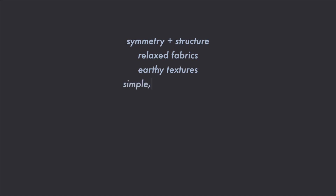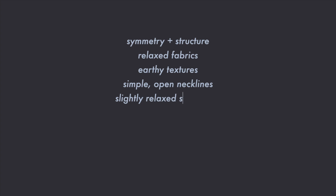Necklines should be simple, unembellished, and open. Think unbuttoned shirt collars, v-necks, and sleeveless tops. Sporty necklines such as crewnecks or halter necks are also great for this style combination. Lean into straight, slightly relaxed, or slightly fitted silhouettes. Steer clear of anything too oversized or overly rigid.